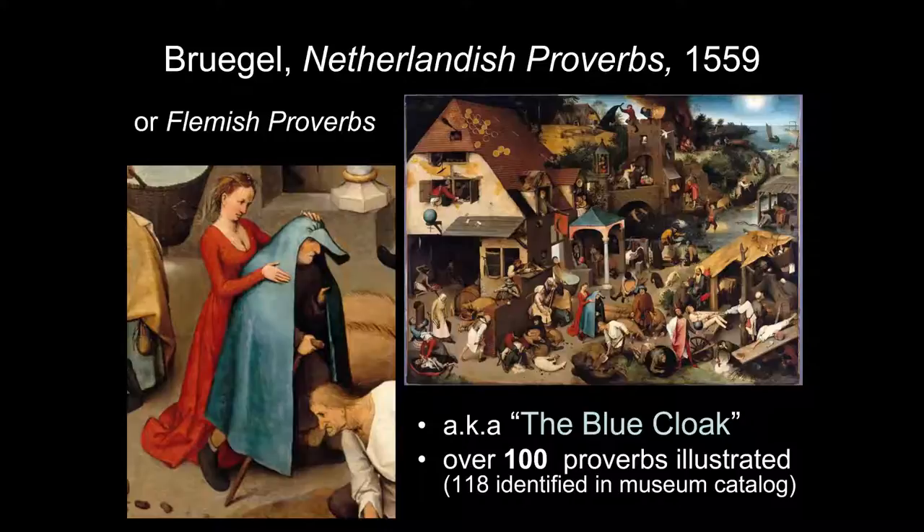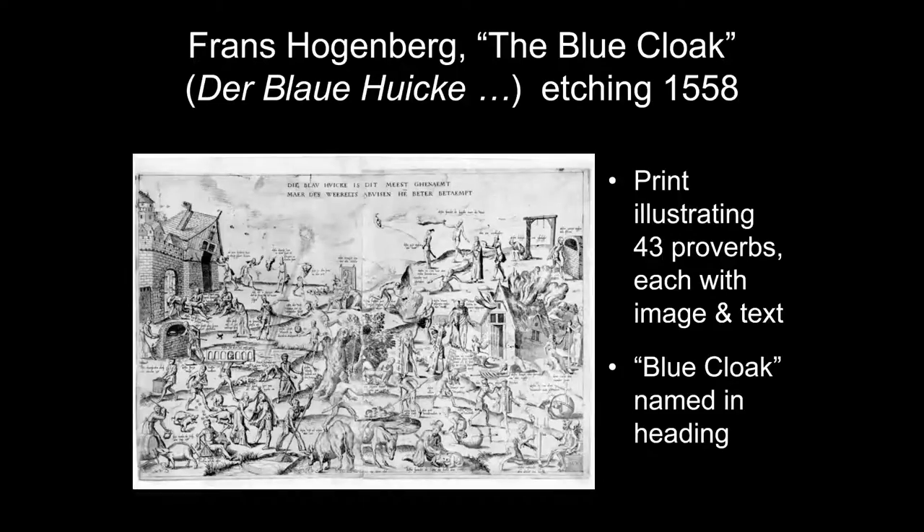There was actually a forerunner to this painting. A printmaker named Franz Hogenberg brought out an etching the year before Bruegel's Netherlandish Proverbs painting. Hogenberg was about 18 at the time. His print was also called the Blue Cloak and illustrates 43 proverbs, each with an image and text, so there's no question about which proverb is being shown. Some of these proverbs Bruegel also illustrated in a somewhat different manner.